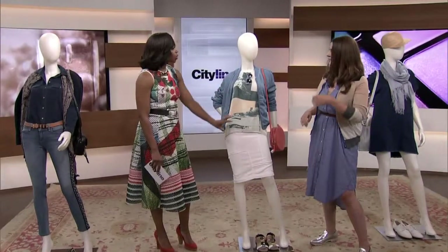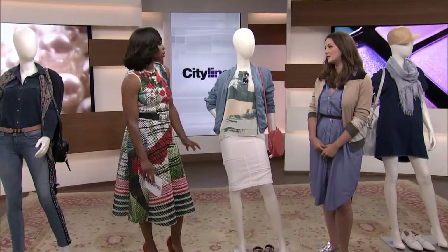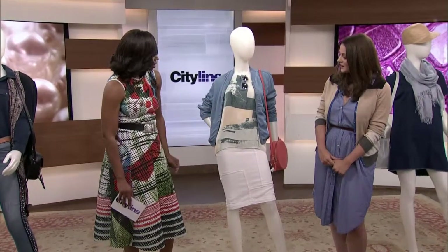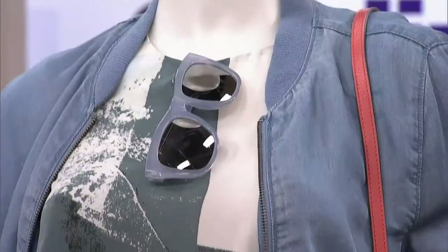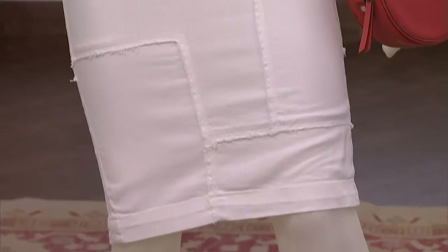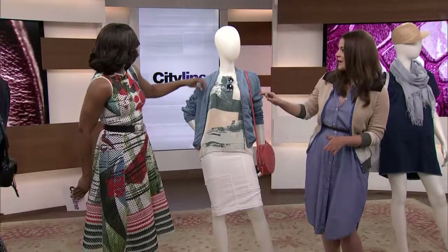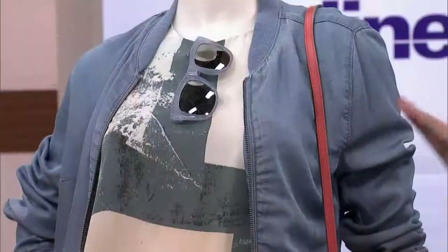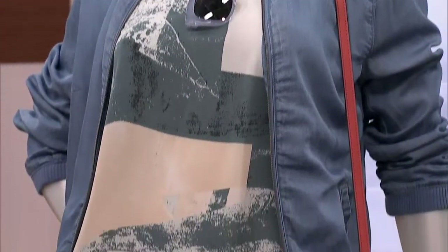I'm seeing patchwork everywhere in denim, and I think it's a really cool dress-down look. Patchwork can be a little intimidating — a little much — so here we've done it in white denim, which makes it a bit subtle and softer. We're continuing it throughout: this blouse from Aritzia has a nice painted patchwork blocked out. Shoes from Zara at $39 — you can't go wrong.